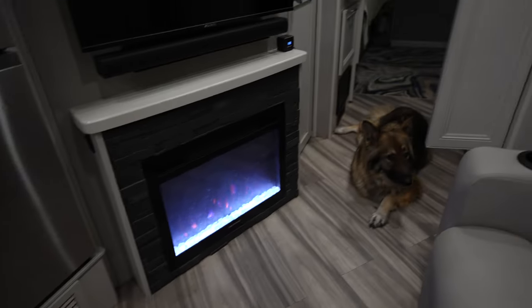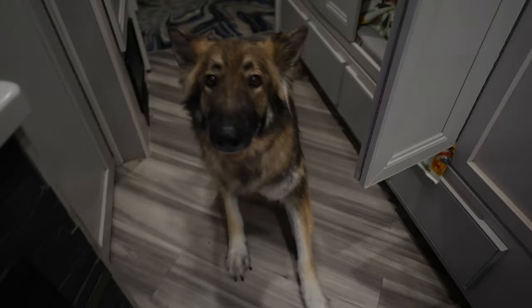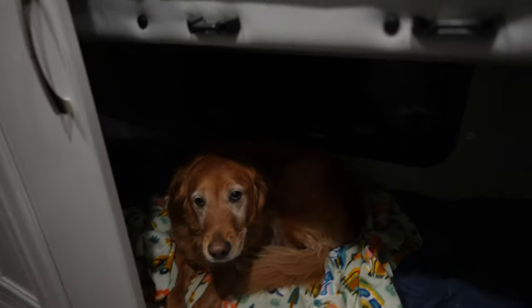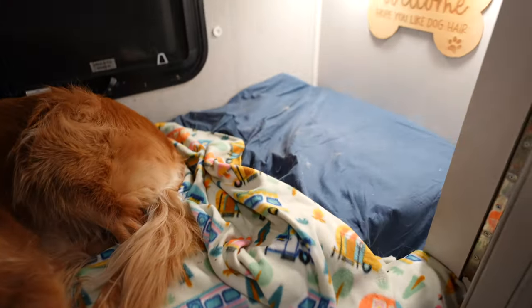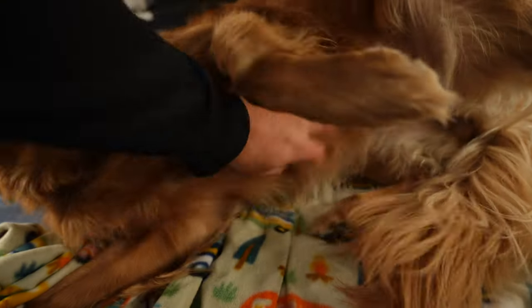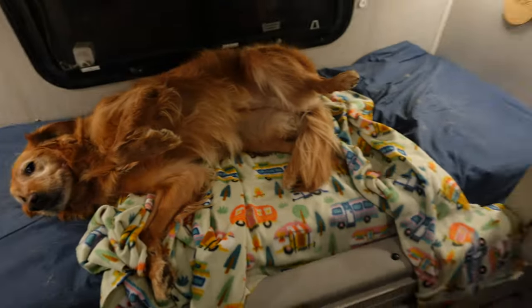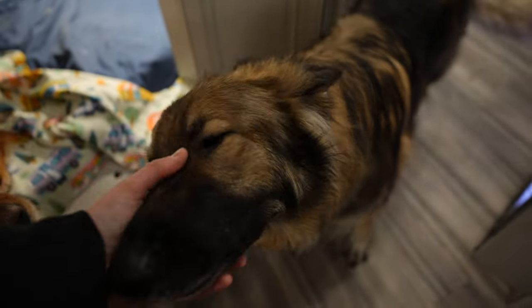Are you guys enjoying your new beds? Yeah, you like your new bed! Oh boy. Well, you already made yourself right at home. Turn the light on here — there you go. Those are the best dogs anybody could ask for, huh? Man's best friend.